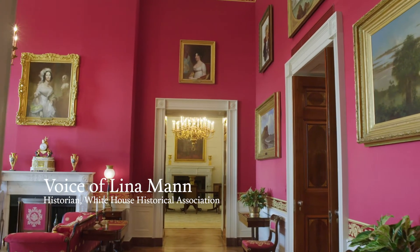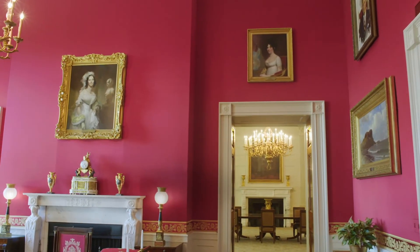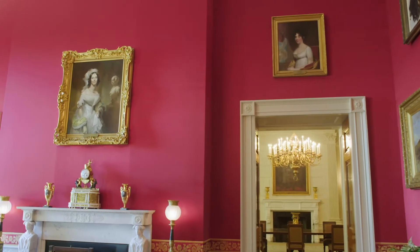The Red Room is one of the most used rooms on the White House state floor. It is typically used for both private events and public events.